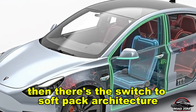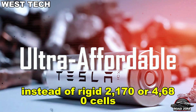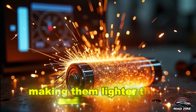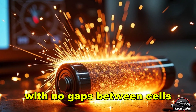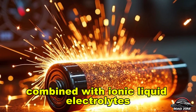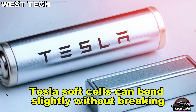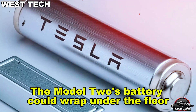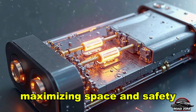Then there's the switch to soft-pack architecture — a flexible pouch design instead of rigid 2170 or 4680 cells. Soft-packs use laminated film casings, making them lighter, thinner, and easier to shape. With no gaps between cells, they offer up to 15% more usable space. Combined with ionic liquid electrolytes and sealed polymer exteriors, Tesla's soft cells can bend slightly without breaking. This opens new design options — the Model 2's battery could wrap under the floor, around the seats, or even into the doors, maximizing space and safety.